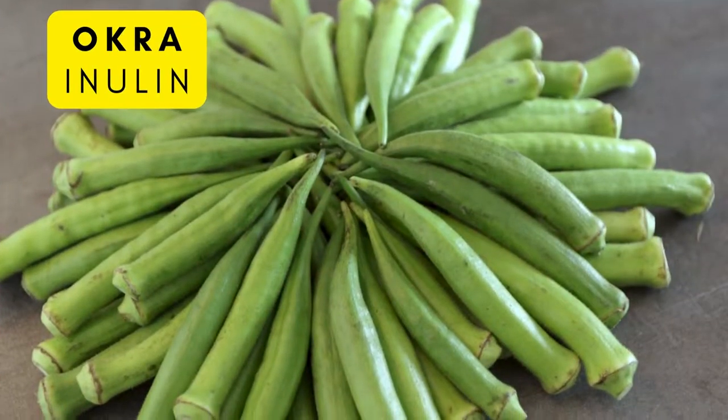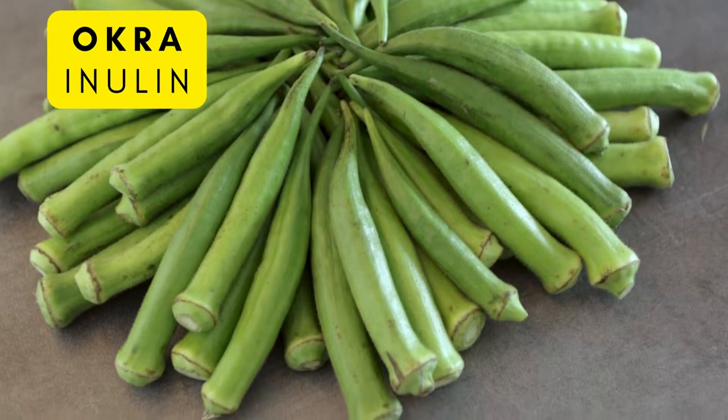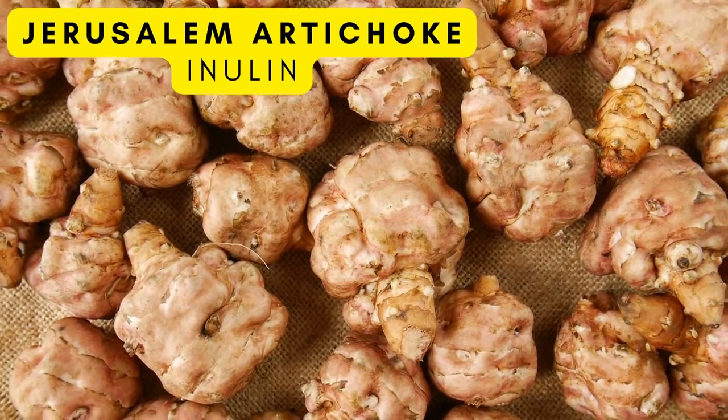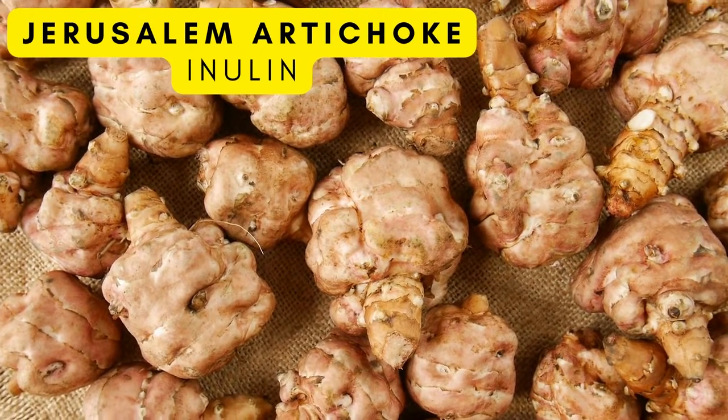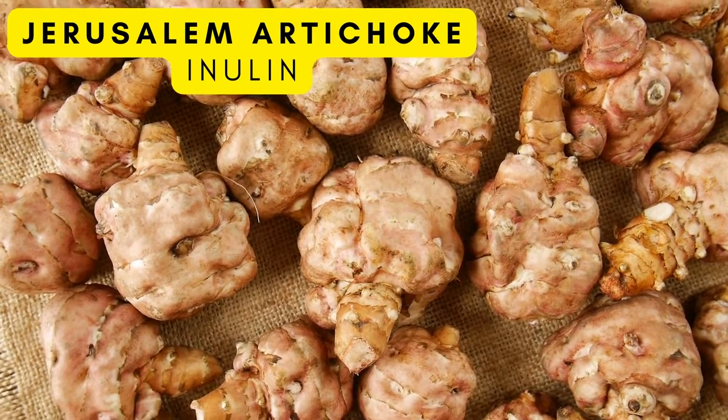Okra is another one — it has inulin in it, and you'll see inulin in a lot of these prebiotic foods. Jerusalem artichoke, native to the United States, is also a great one. It's a root that can be cooked almost like potatoes, but has a creamier taste.